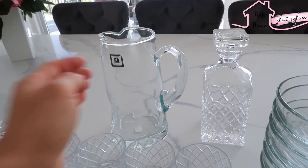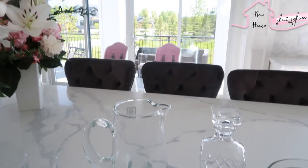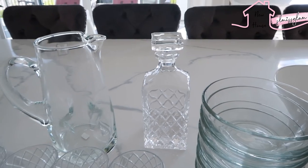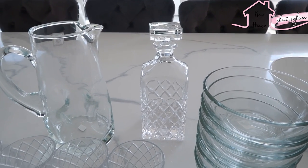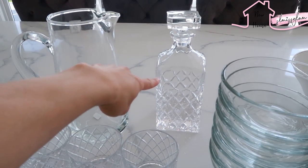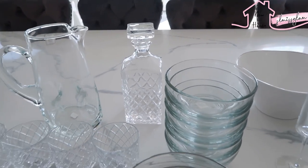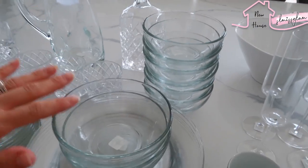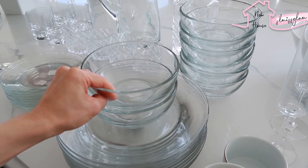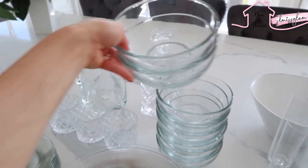I also got a sangria pitcher — I thought this would be so nice for entertaining on our deck during barbecues, it's more outdoorsy. Right here is a whiskey decanter for Ryan — it's so heavy, a really nice decor piece for our downstairs bar. It was around $50, might have been one of the most expensive things I bought, but it's worth it. It's really beautiful to look at, almost like a piece of jewelry.